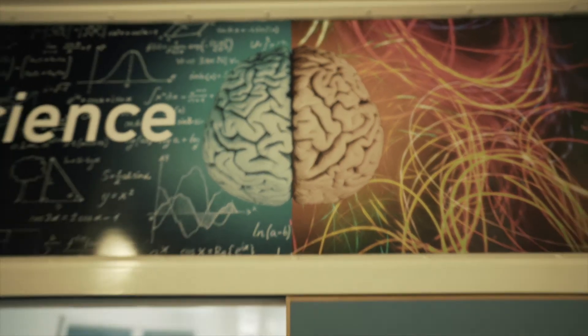Hello, it's Mrs Bridges here. I'm Head of Science and I just wanted to speak to you a little bit tonight about how you can support your child to revise all of the sciences.